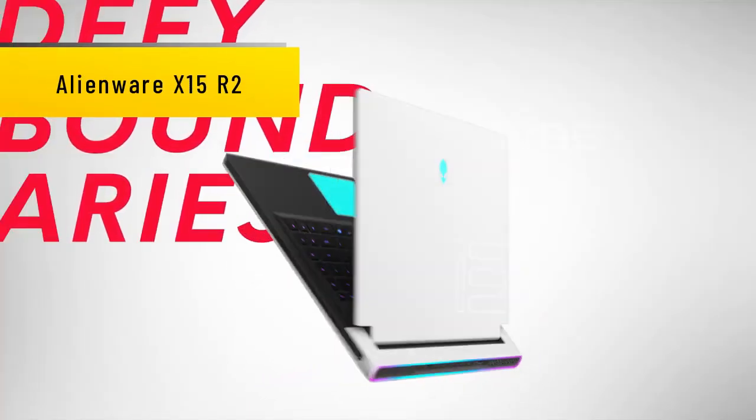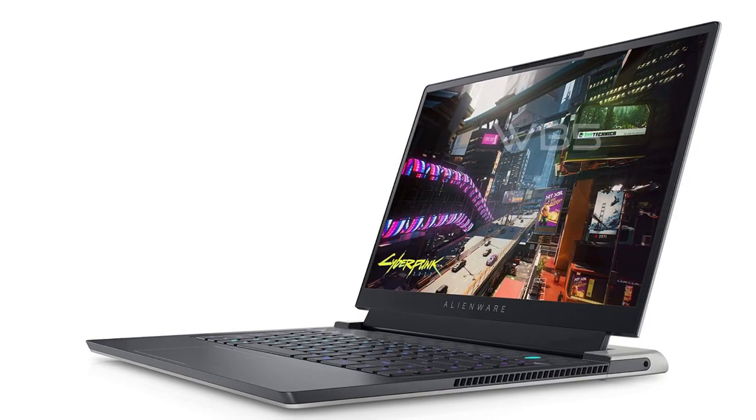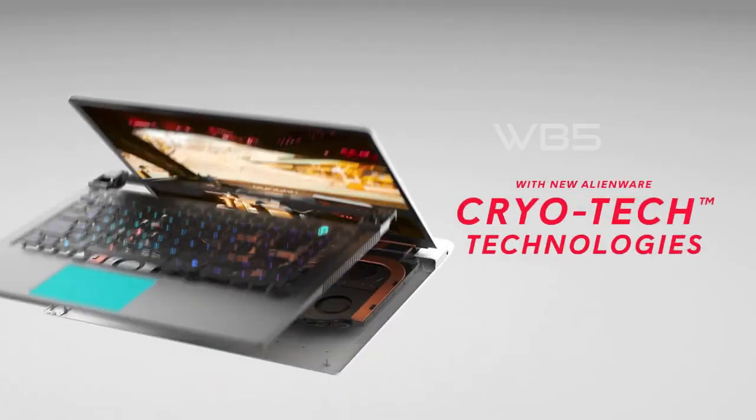Number 3: Alienware X15 R2. First, let's talk about the design. The laptop has a sleek and modern look with its white finish and slim profile. It's easy to carry around and doesn't weigh you down, making it perfect for gaming on the go.